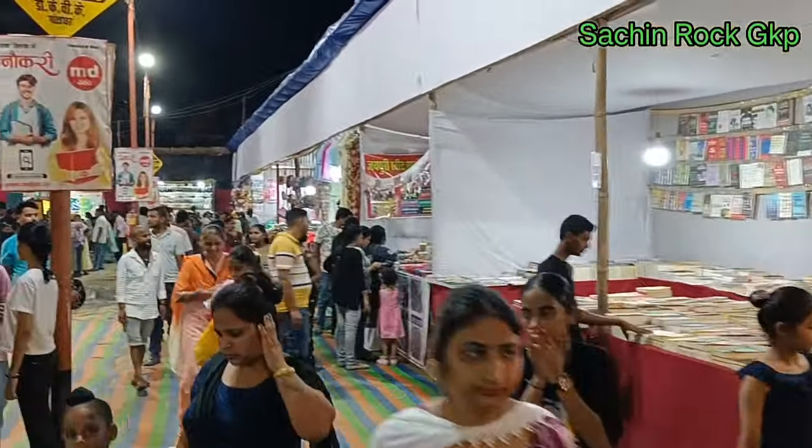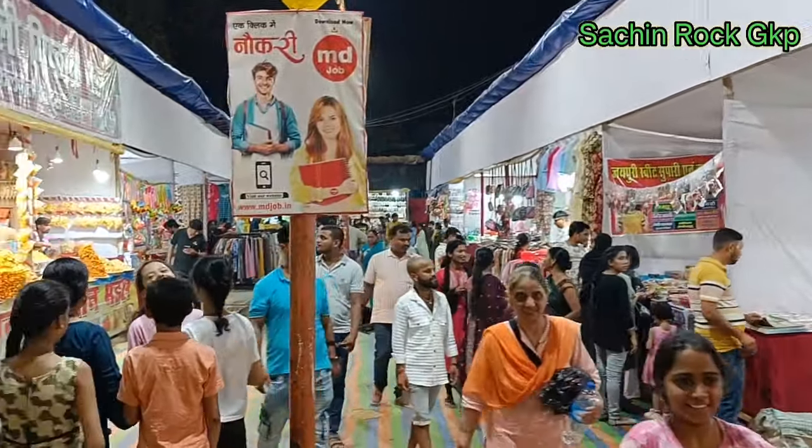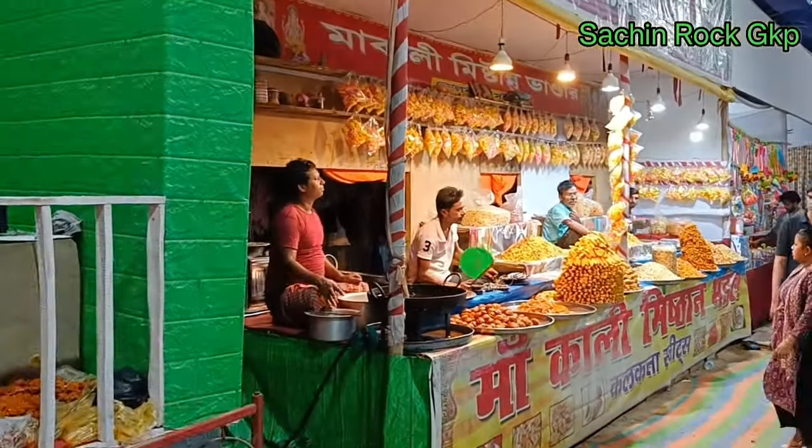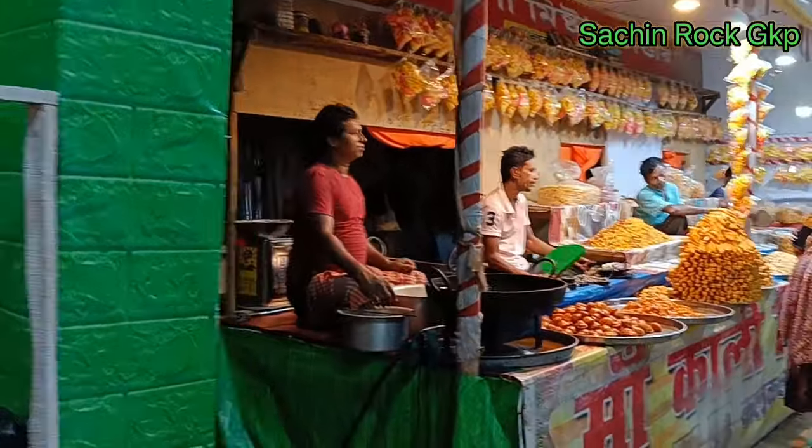अब हम अंदर चलते हैं। अंदर जाने के बाद सबसे पहले हमें देखने को मिलता है market, जो कि सारे मेलों में होती है।